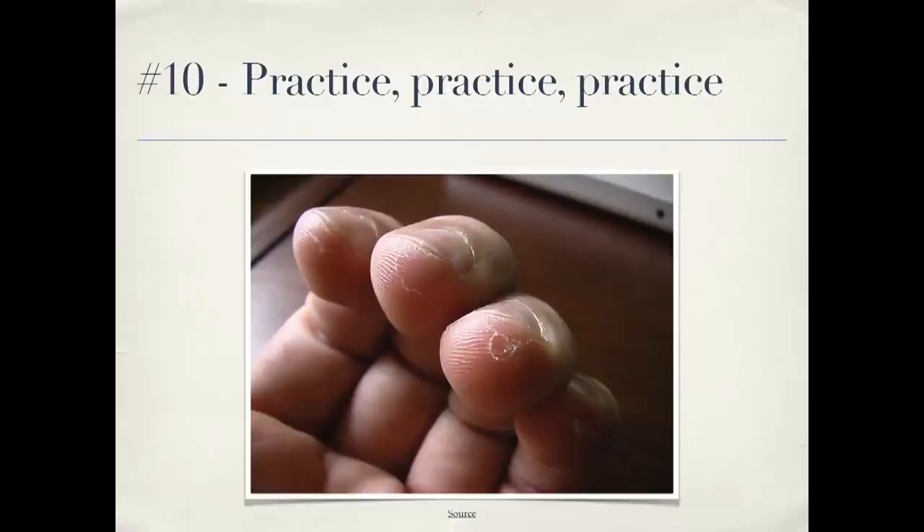Number ten: practice, practice, practice. Musicians don't only play when they're on stage in front of an audience, and the same applies to programming. Do code katas, go to contributor day. Learn new techniques when you're not performing for a client who's paying you. That's a way you can really improve your skills. And I am done — thank you very much.